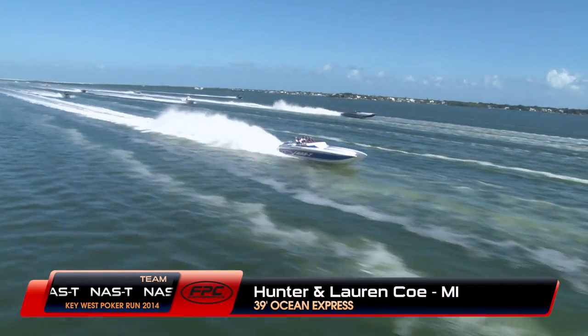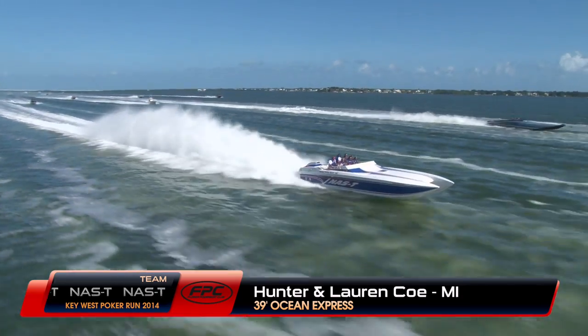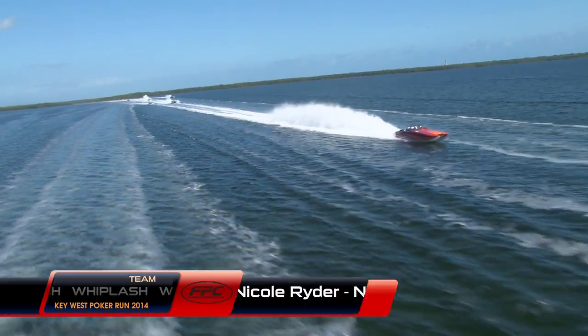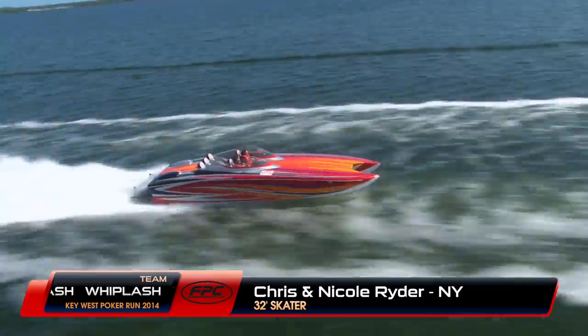Here's Hunter and Lauren Coe, all the way from Michigan, in this very cool 39-foot Ocean Express cat — I got a chance to ride this boat a few years back. Here's another big fast cat throwing a mean rooster tail. This is Chris and Nicole Ryder — this little 32-foot Skater is one fast ride.